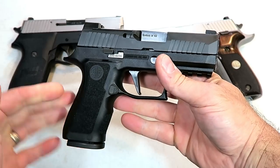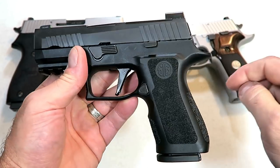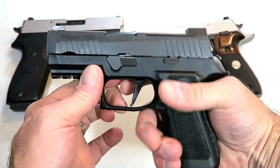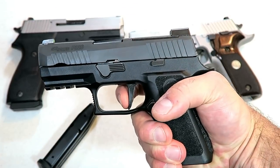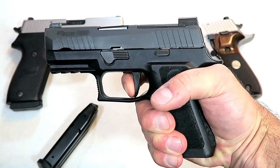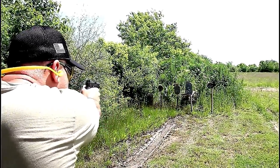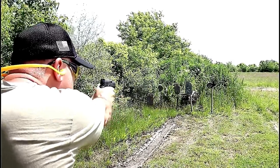Over here we've got the new Sig X Compact. A lot of people went nuts over this gun in the beginning of 2019. Sig made it optic ready. It's got a 3.6 inch barrel, a five pound flat face trigger that breaks really softly, 15 round mags, and a rail. It's got X-Ray three dot sights. It's just an all-around good carry gun and many people are enjoying it.